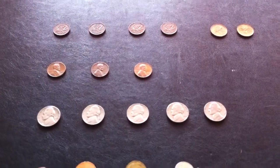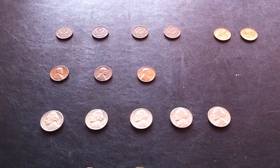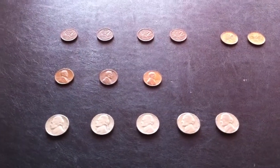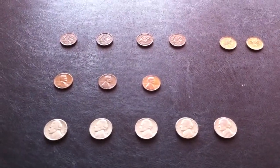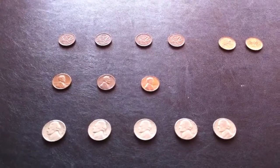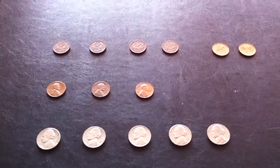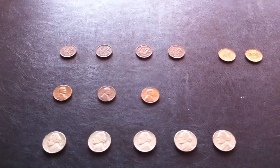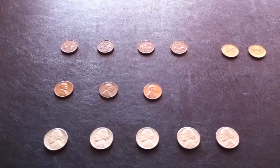Hi YouTube, Coin Picker here. Did some coin roll hunting this week and went through $300 worth of quarters and found zilch. Went through $50 worth of dimes, also nada, $38 worth of nickels, and $45 worth of pennies.